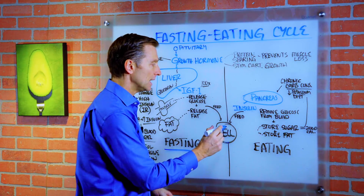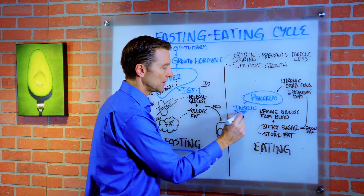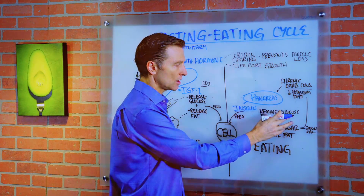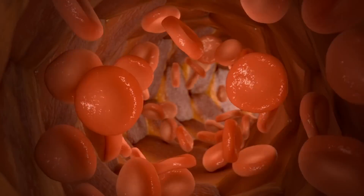So when you're eating, insulin is involved to feed the cell. What it's doing, it's taking the excess glucose out of the blood and it's feeding the cell.